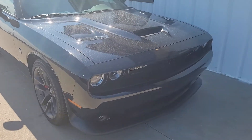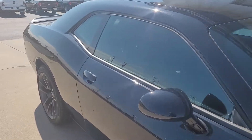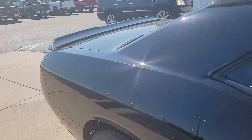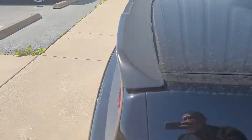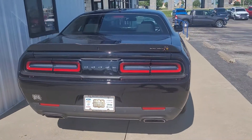Hello Jeff, this is Jeremy here at Max Motors in Belton. As you can see, here is the 2021 Challenger 392 Scat Pack.